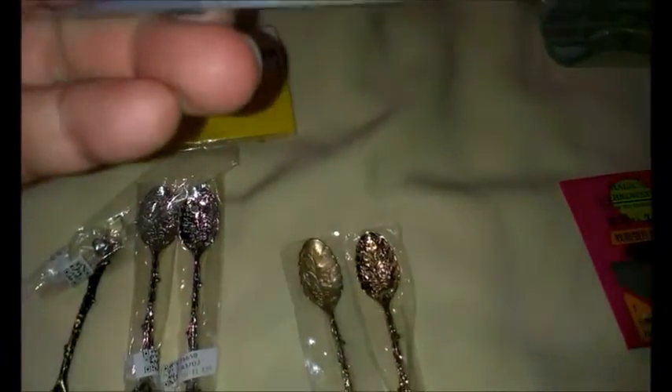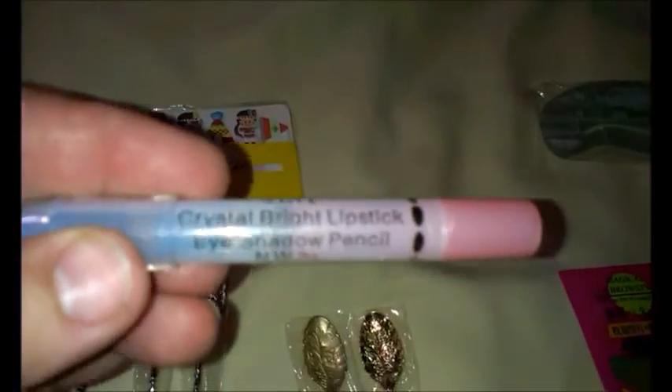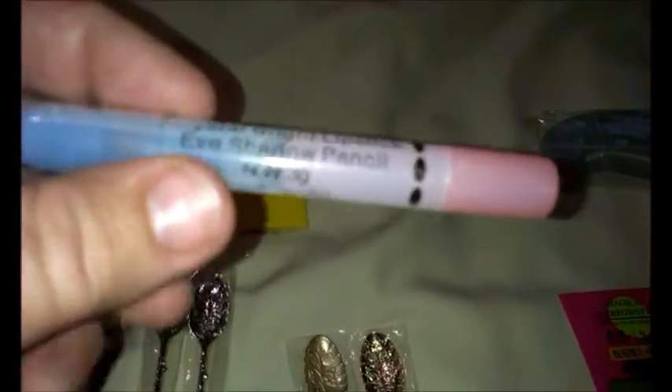I also got this two-in-one crystal bright lipstick and eyeshadow, three grams — this was definitely a dollar. But I don't think I'd like to put this color on my lips. Oh, that's not very safe — it's just broken. I must have pushed it too hard. Well, that's what you get for a dollar sometimes — sometimes it works and sometimes it doesn't.